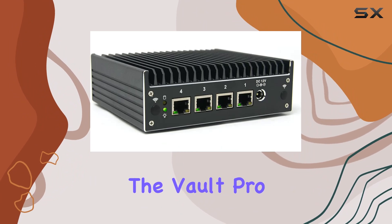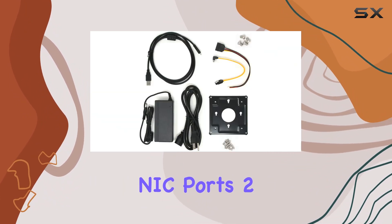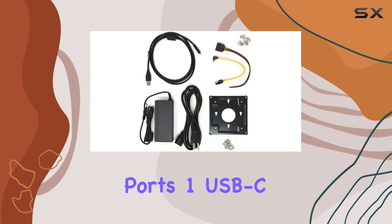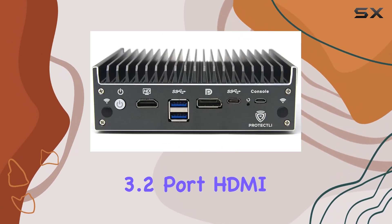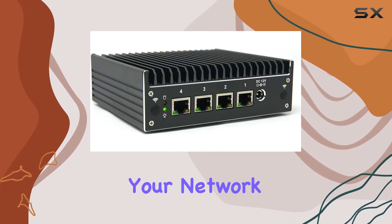Let's talk about ports. The Vault Pro comes equipped with 4 Intel Gigabit Ethernet NIC ports, 2 USB 3.0 ports, 1 USB-C 3.2 port, HDMI, and DisplayPort, giving you plenty of connectivity options for your network setup.